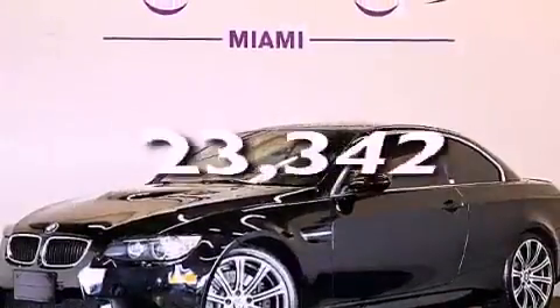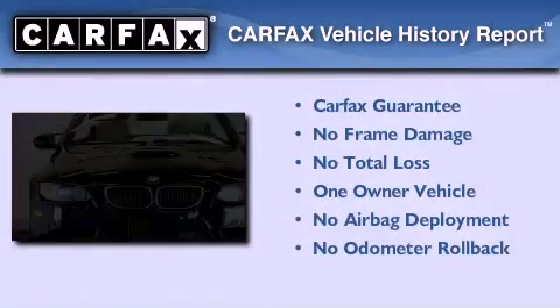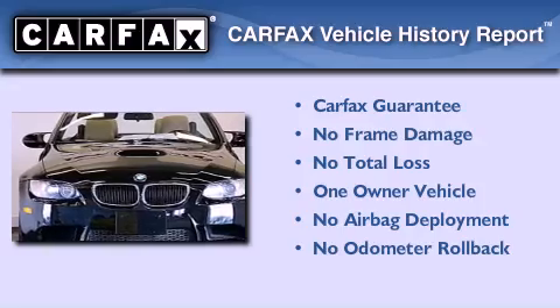This vehicle has fewer than 24,000 miles on the odometer. This BMW has had only one owner, and it qualifies for the Carfax buyback guarantee.